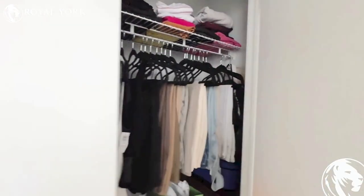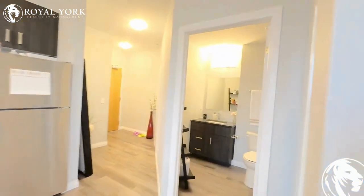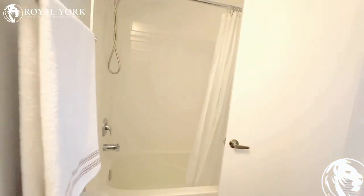If you have any questions and would like to book a showing or want to rent this beautiful unit, we are Royal York Property Management, working 24 hours a day, seven days a week. We would love to take your call to book a showing. Thank you.